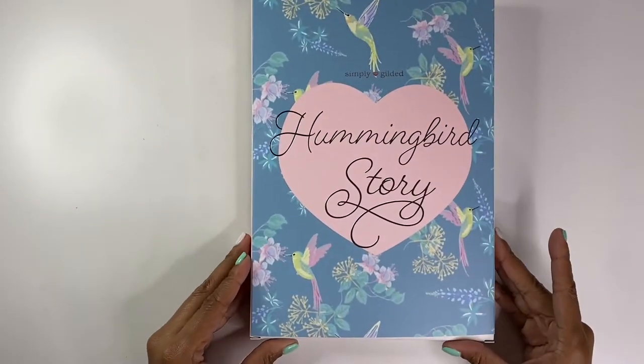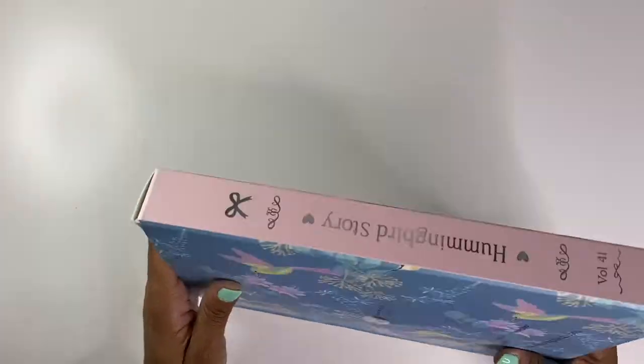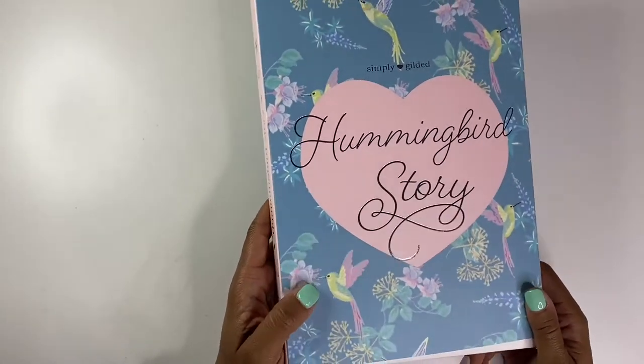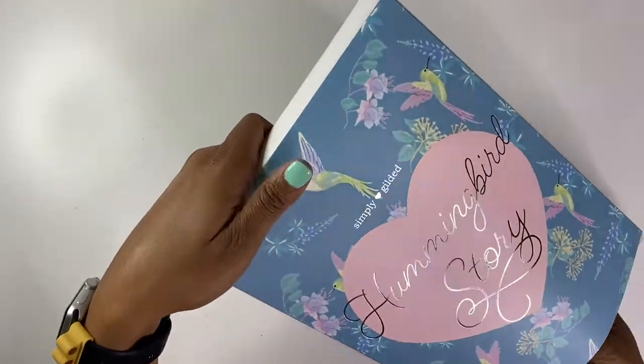Be sure to continue to help me get to 1K before the end of the year — I'm almost there and I'm super excited. Inside this beautiful rose gold packaging we have the next Simply Gilded subscription box. This box is called Hummingbird Story and it is super pretty and so big — it's a lot larger than the other boxes. The colors are really pretty too.